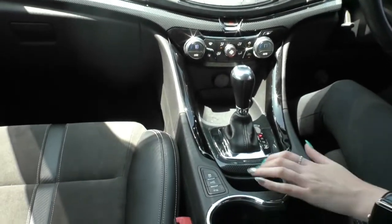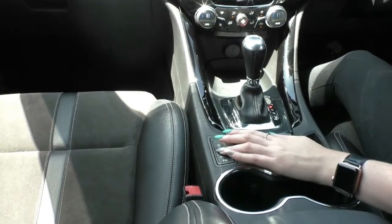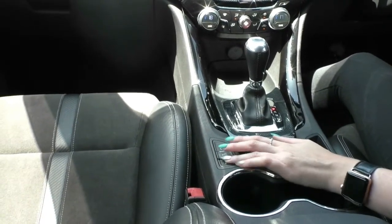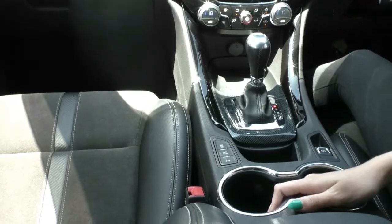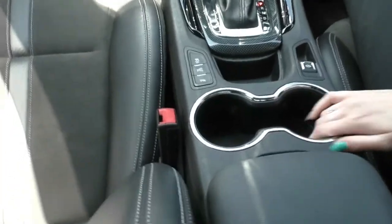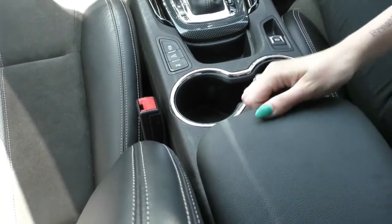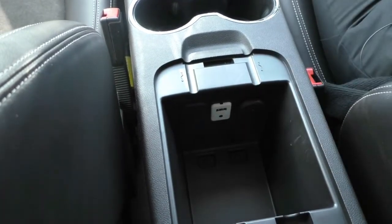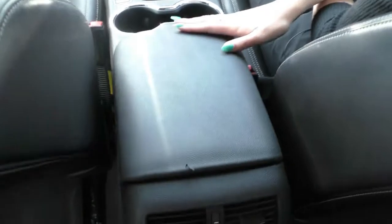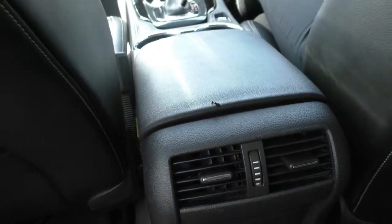Just below that you do have a bit more storage, an electric handbrake, traction control on and off, and your parking sensors on and off as well. Two cup holders with little grommets and chrome surrounds, and then inside our centre console there's a bit of storage, another 12-volt socket, a USB and an AUX input. One thing to note is there is a little bit of wear on the back of the centre console, but again nothing to be too worried about.